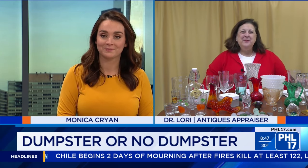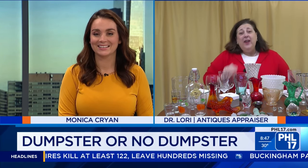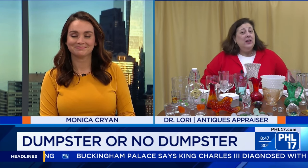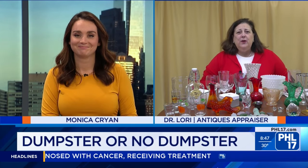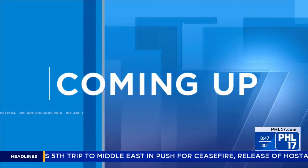Some fun items sent to us this week! Where can people go if they'd like to participate or find out more about you? DrLoriV.com, but the Facebook page at PHL 17 is where you can post your photos. If you've got dimensions in inches, that would be helpful, but post those photos and they'll be considered for Dumpster or No Dumpster — you might get a free appraisal! Thank you so much Dr. Lori for joining us this week. We'll see you next week — always so fun with Dr. Lori!